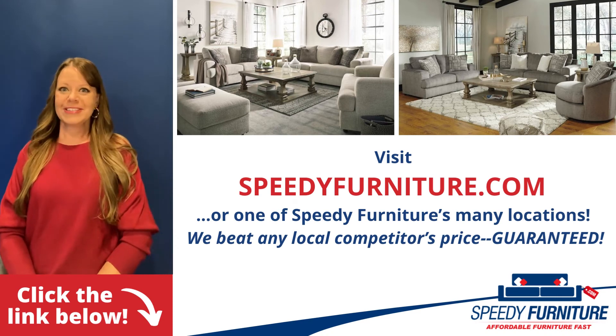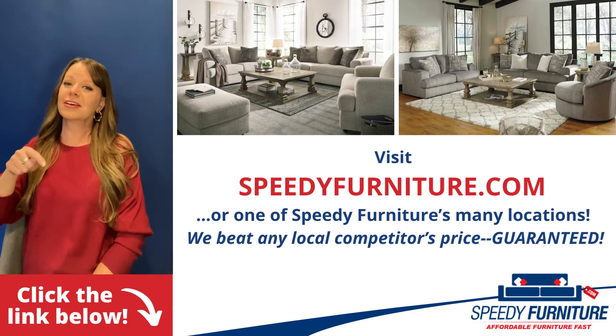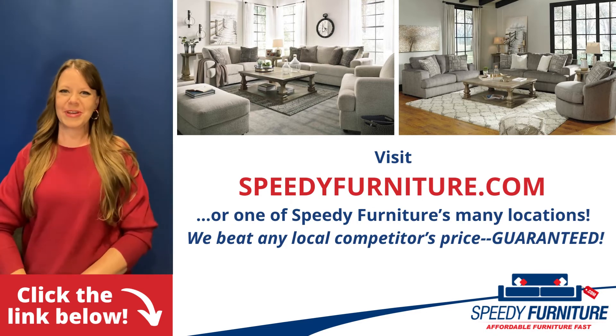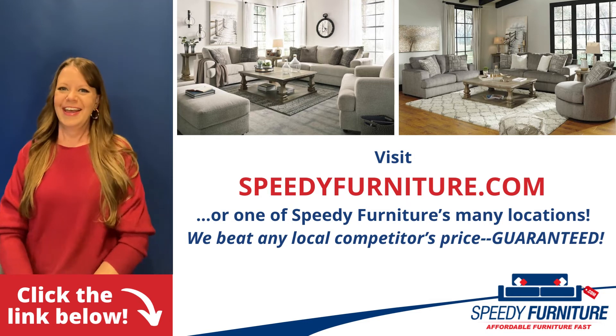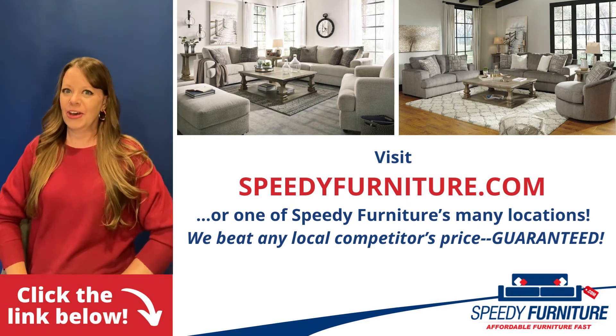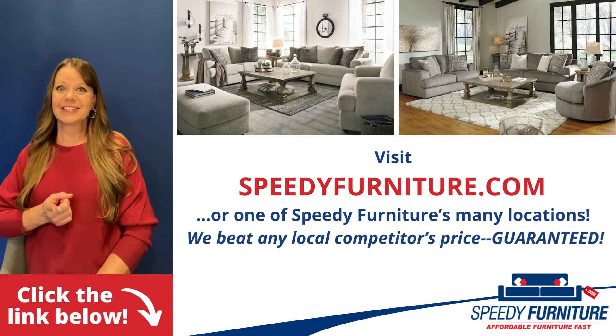Want to see all the pieces and colors available in the Soltran Living Room group? Just click the link below. You can go to speedyfurniture.com to find one of our many locations near you. And remember, we'll beat any local competitor's prices. Guaranteed.